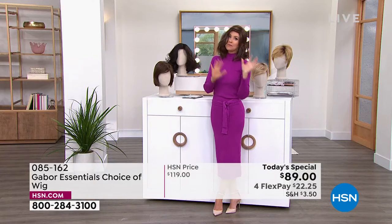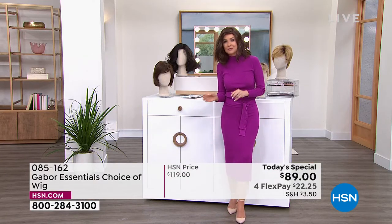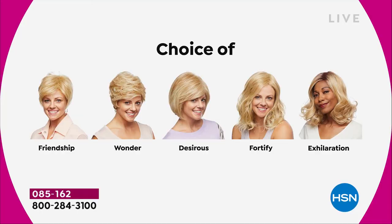We've got blondes, rooted blondes, gray, and medium brown — those are all your choices. Maybe pick two because you're saving $30 on each. There's the Friendship, which is your really cute little short cut; the nice Wonder; the Desirous, which is brand new — a cute little razor cut bob; the Fortify, which is the longest one; and then the Exhilaration.